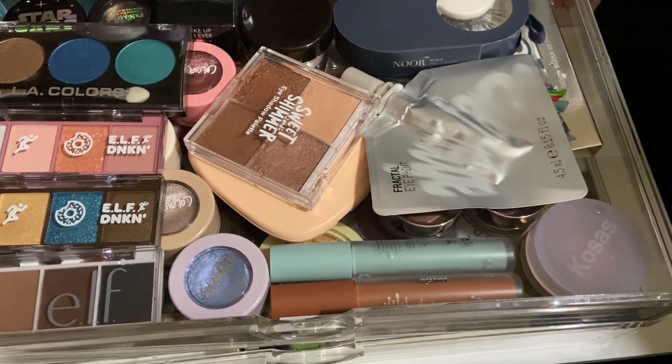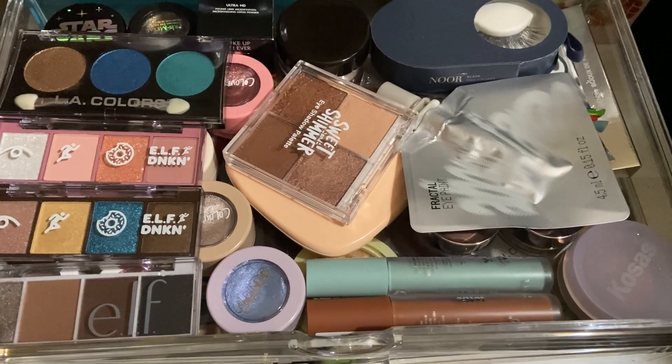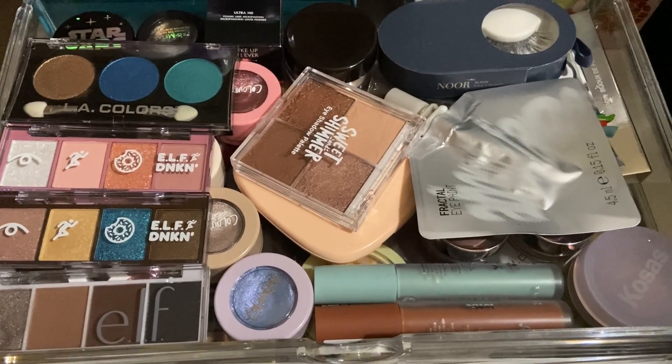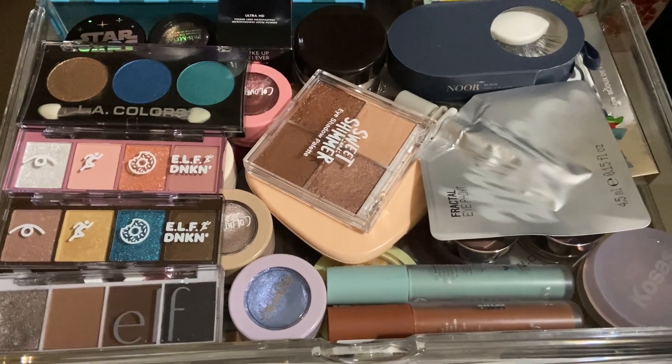In part two there are lip products, and in part one is literally everything else that you could ever think of that is makeup. In part three — maybe part four if I have to split this — is single eyeshadows and palettes. Let's get into this collection and declutter.